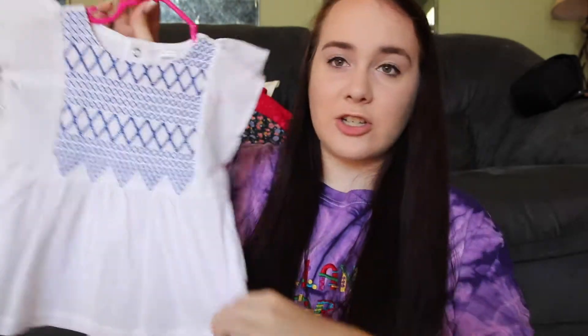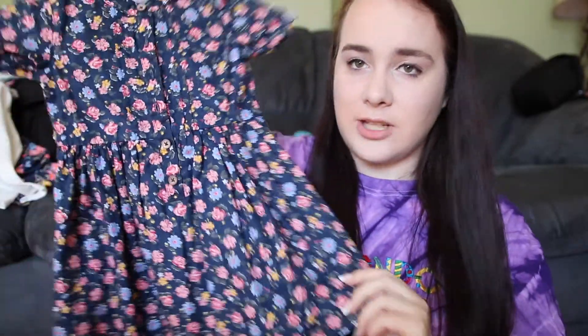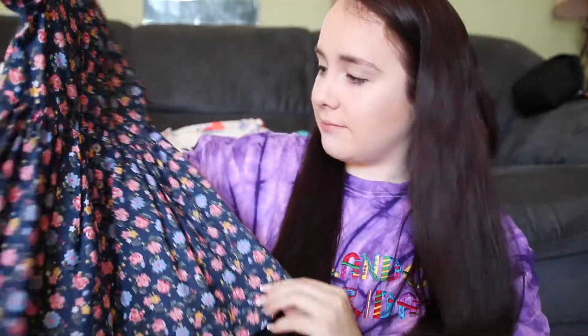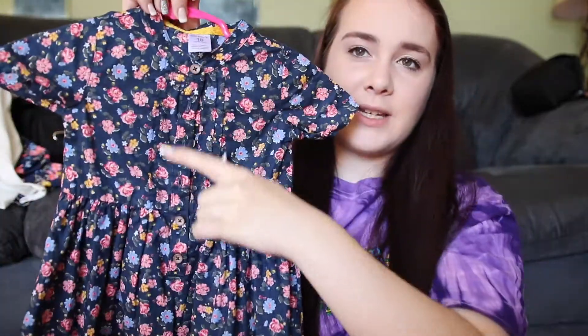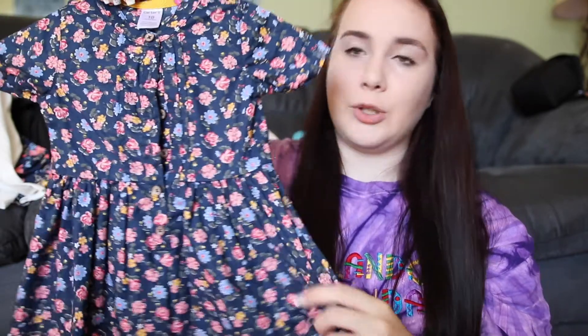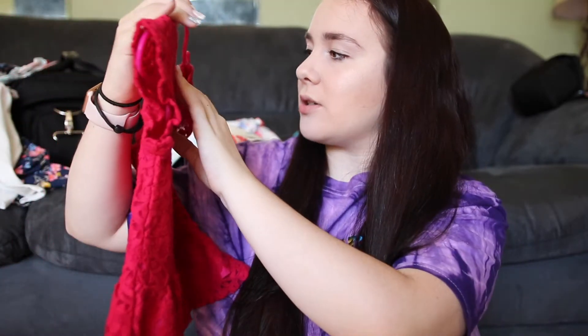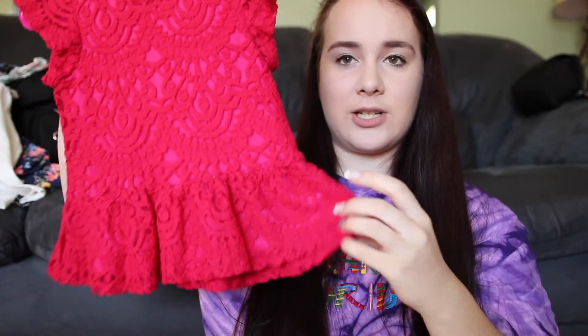I think this is actually the smallest thing I got — it's 18 months. I got this last summer but figured it would fit her now. It's really pretty — it has buttons down the front and it's just a floral pattern with yellow, pink, blue, and green.